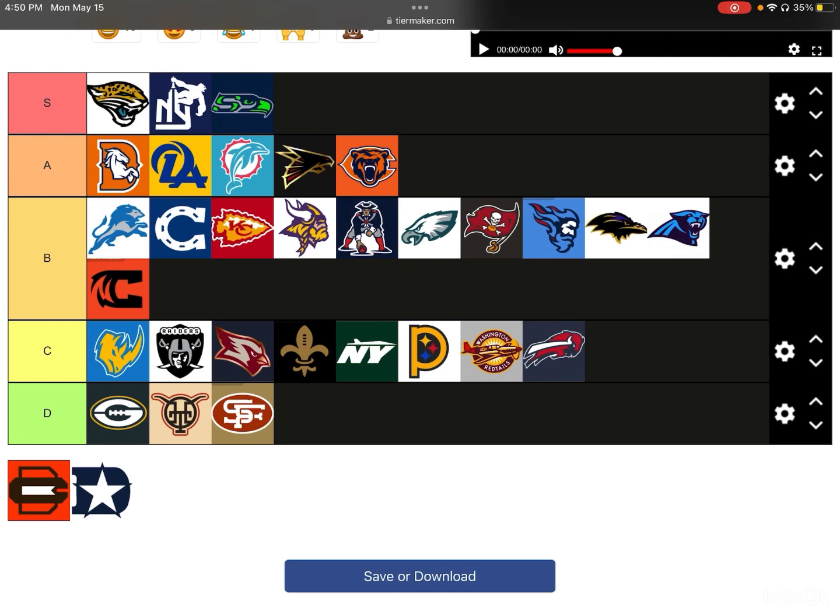Next up, we have the Cleveland Browns. This is terrible — D-tier. They cannot get it right with their logo. They have something similar to the Niners one — they have the C, and then the B on the outline. Cleveland Browns — it doesn't look good. You can't even tell what team that is, honestly. I thought that was the Cincinnati at first glance.